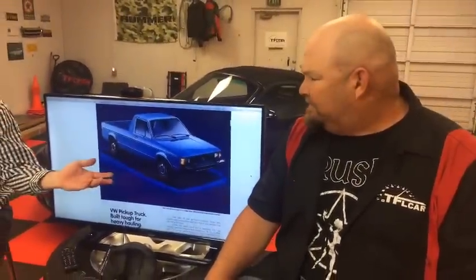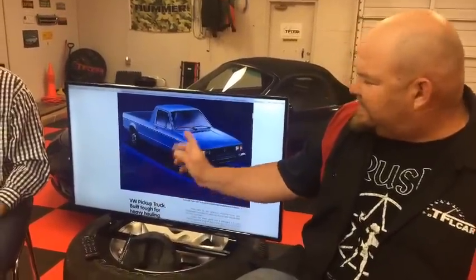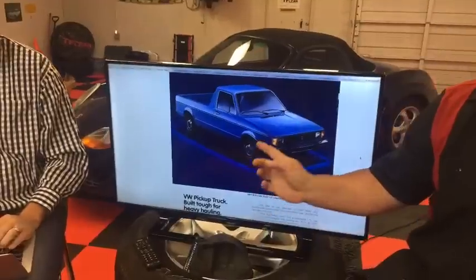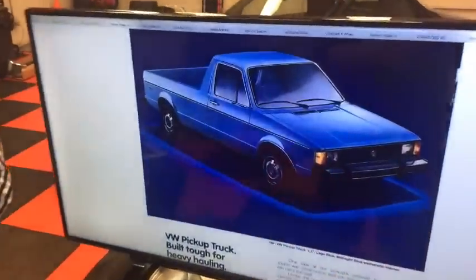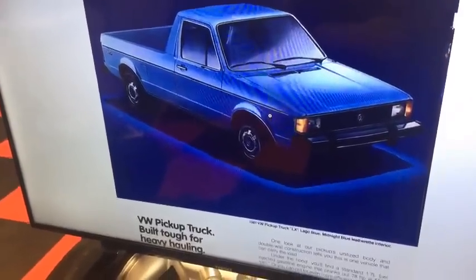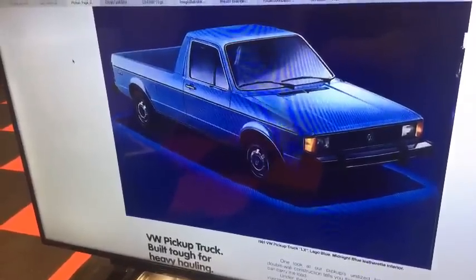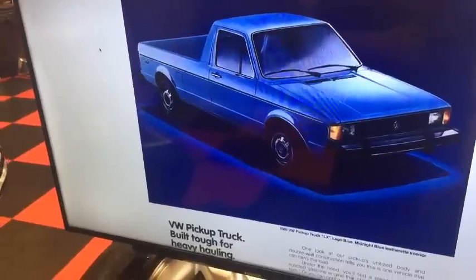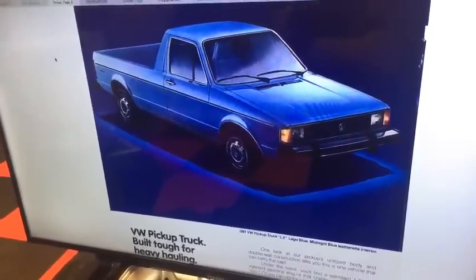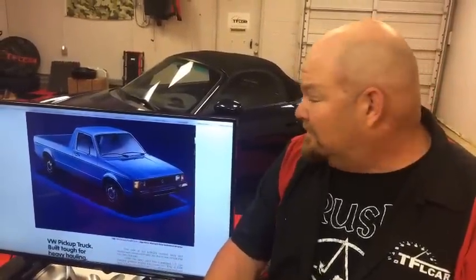A lot of people converted the diesels to veggie or biodiesel. Despite everything, I've seen everybody from gardening services to moving companies use these little things and beat the crap out of them and they just keep going, especially with the diesel. It's fun to watch them on the Ike Gauntlet — by the top they're going about 25 miles per hour, blowing black smoke, the driver white-knuckling the steering wheel. But if you build and treat them right, they run forever.